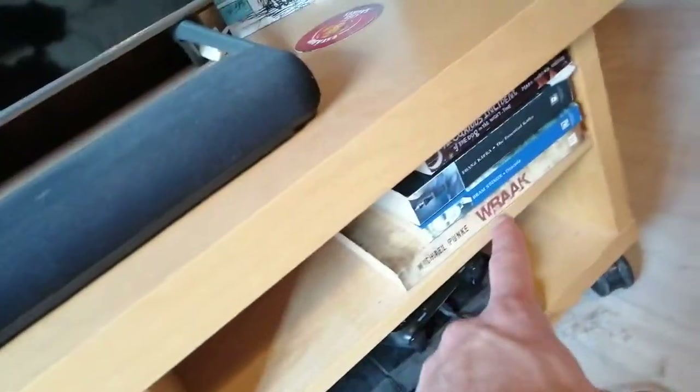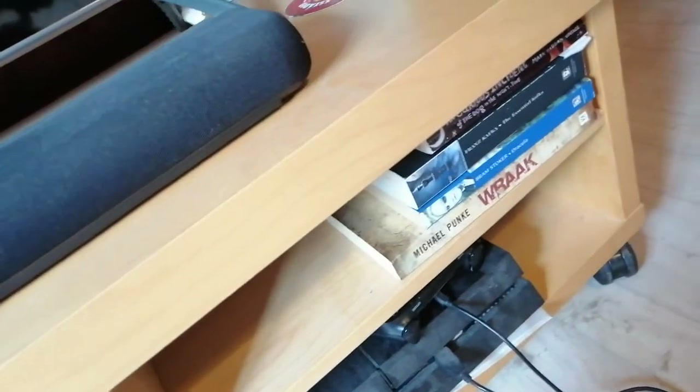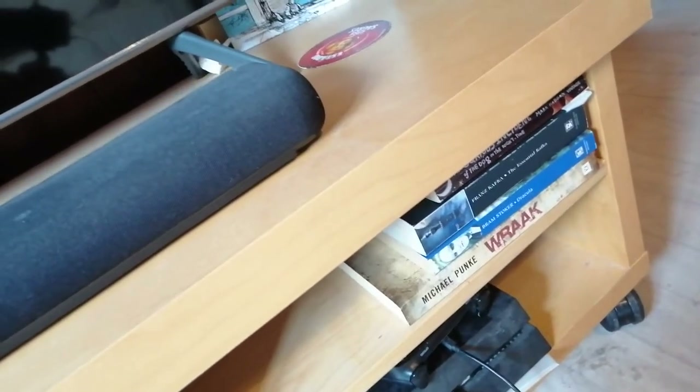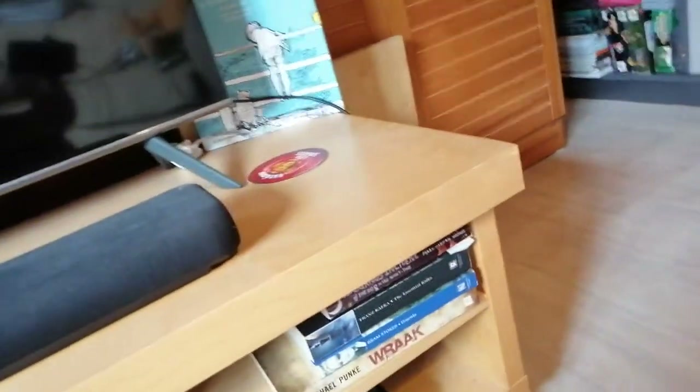Sorry about the dust — that's disgusting. Here I have kind of a TBR shelf where I put books I plan on reading very soon. There we have Winnie the Pooh, which is too tall to fit on any shelf.